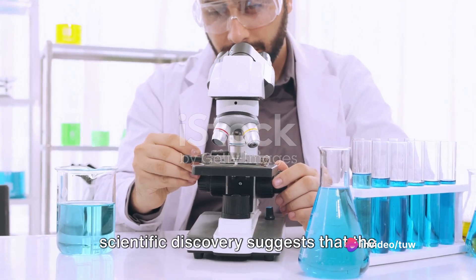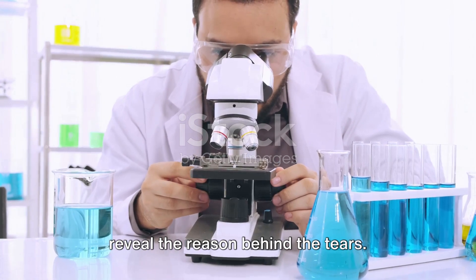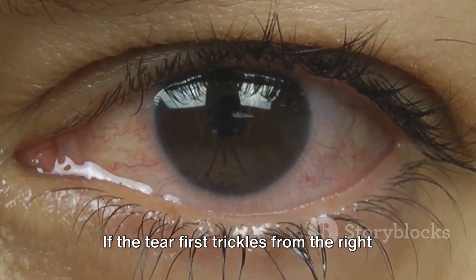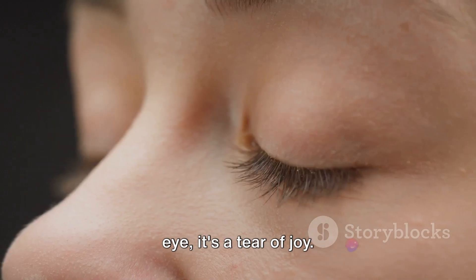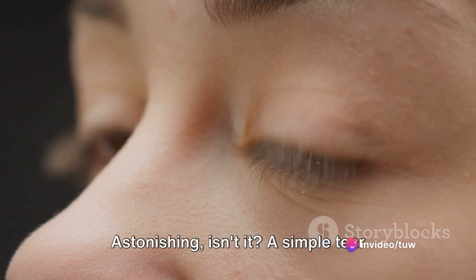A recent scientific discovery suggests that the origin of the first teardrop can indeed reveal the reason behind the tears. If the tear first trickles from the right eye, it's a tear of joy. If it begins its journey from the left, it's a tear of pain. Astonishing, isn't it?